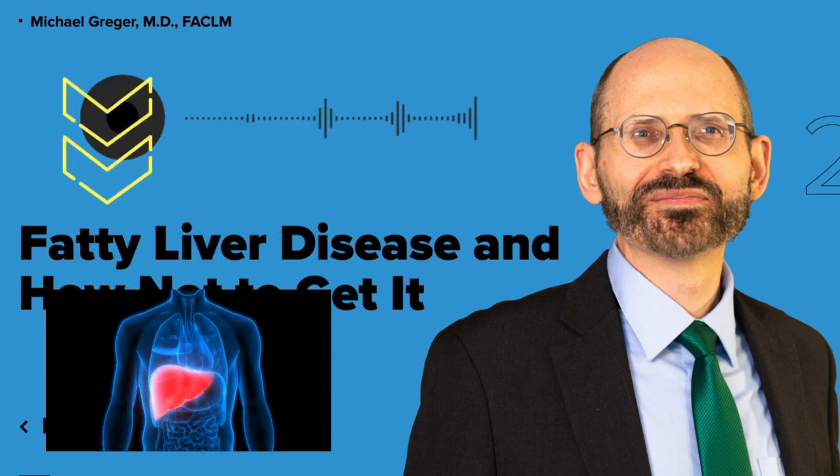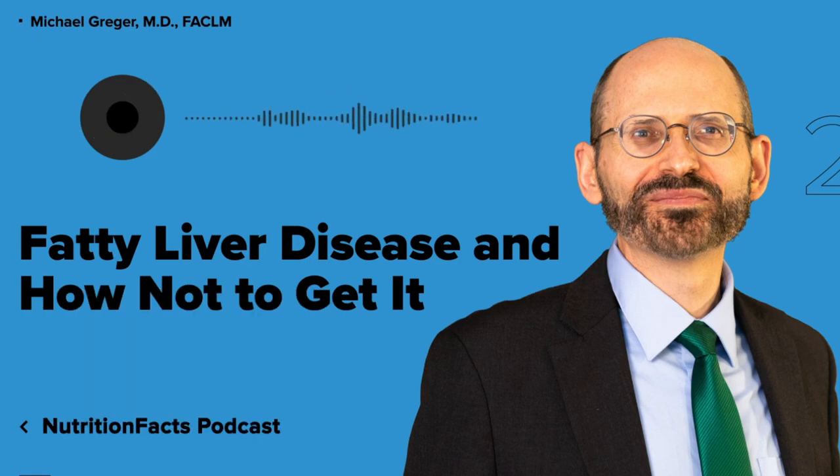Non-alcoholic fatty liver disease is now the most frequent chronic liver disease, thanks in part to our epidemic of obesity, now even seen in children. As many as nearly 78 percent of obese children may have fatty liver disease. A fatty liver can progress into fatty hepatitis, which can cause scarring and liver cirrhosis, which is bad enough without also causing you to develop liver cancer.